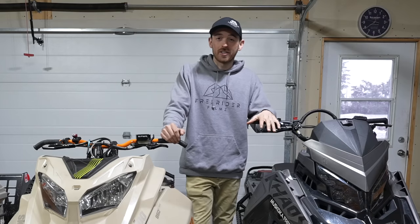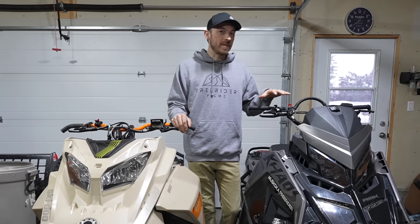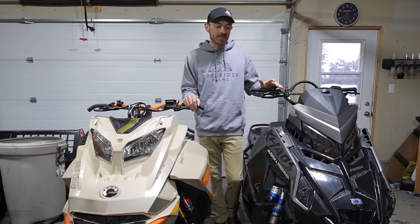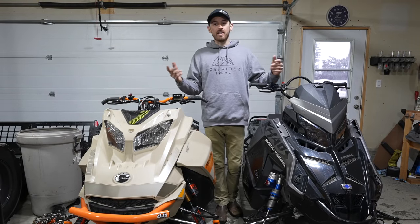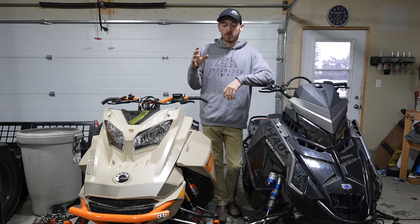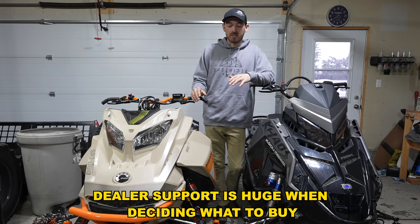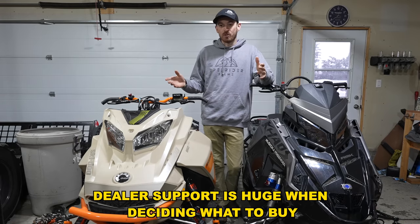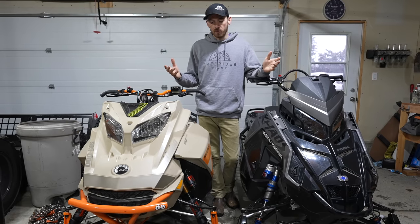Honestly, they're both really great sleds and I love them both. We might be leaning a little more towards the Polaris this year, but honestly both are great sleds. If you're looking to get into the sport and you can't decide between a Skidoo or Polaris, you're really not going to be disappointed with either sled — either one is way more snowmobile than you need.